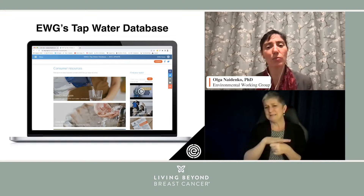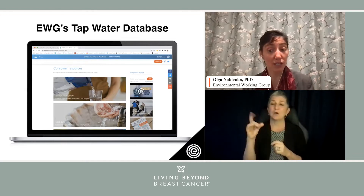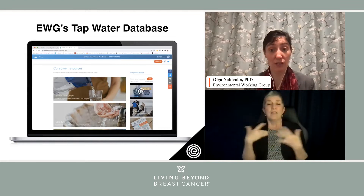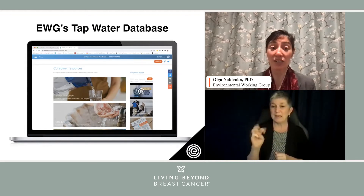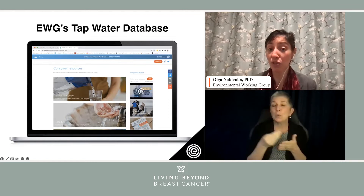What the database does is go through the different types of chemicals detected in the water and talk about the health impacts that those chemical contaminants can cause. The good news is that EWG does not stop there — we have lots of consumer resources. In particular, I wanted to flag the EWG filter guide.